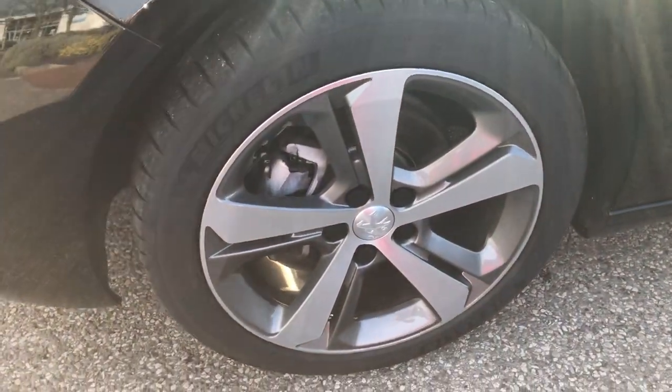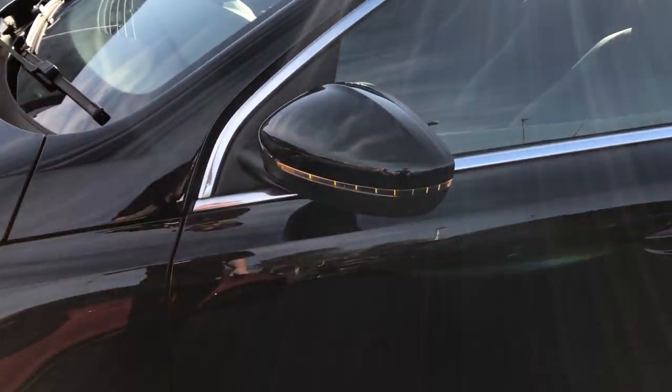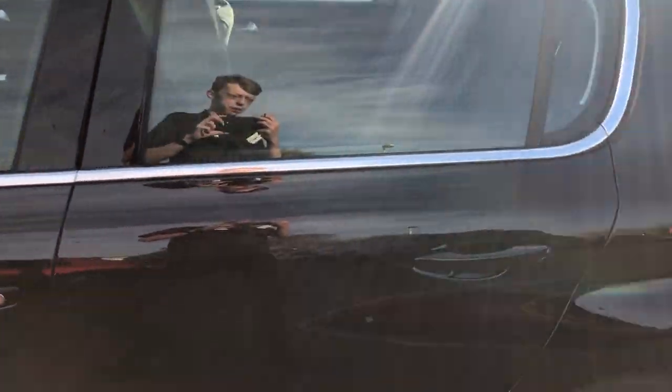On the side of the car you have 17 inch diamond cut alloy wheels, as well as wing mirrors which go in and out when the car is locked and unlocked. You also have an indicator built into the wing mirror.